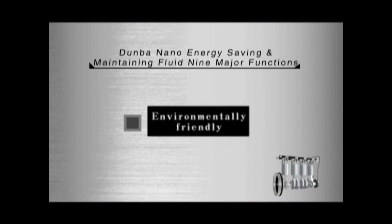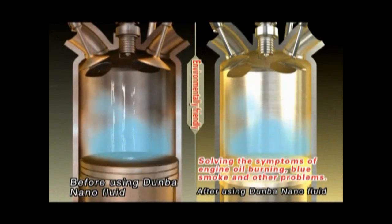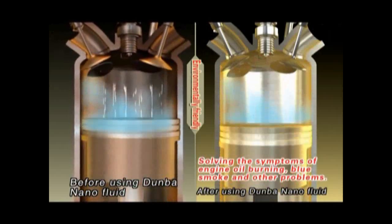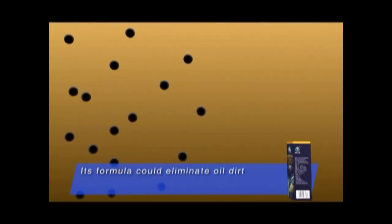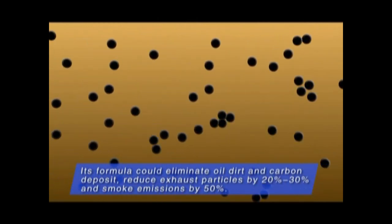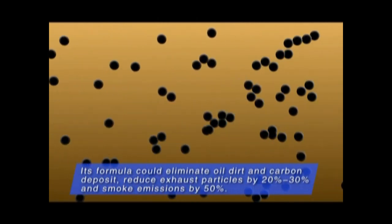Environmentally friendly: solving the symptoms of engine oil burning, smoke and other problems. Its formula can eliminate oil dirt and carbon deposit, reduce exhaust particles by twenty percent to thirty percent, and reduce smoke emissions by fifty percent.